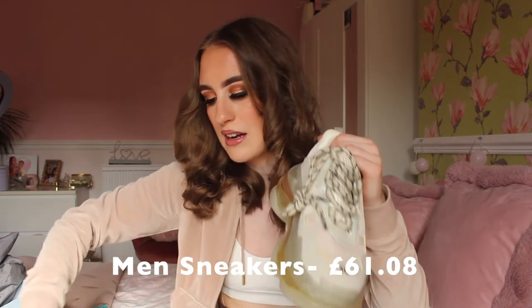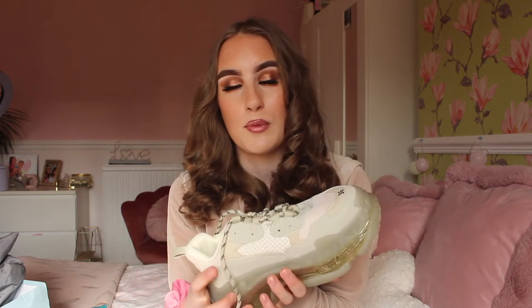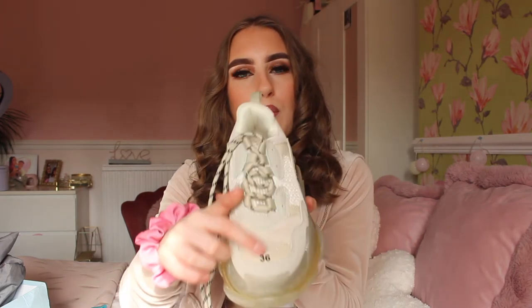I got these in a Euro 36 because I really like to size down in the Triple S trainers — they are so big that my normal UK 4 would literally be too big. I'll put the name of the seller and price on screen. The laces are fairly long but really good quality. A quick tip: never put these in the wash, even if you have the urge to, because it will wreck your trainers and the material will crease over time.